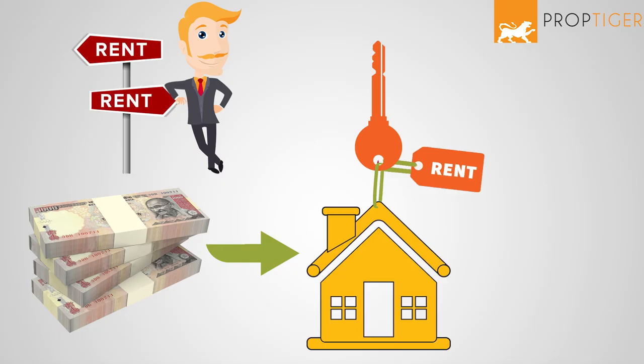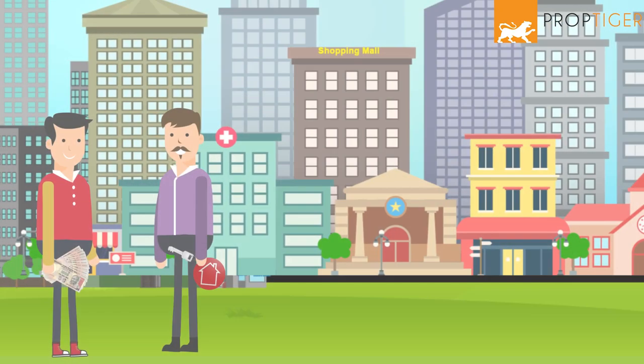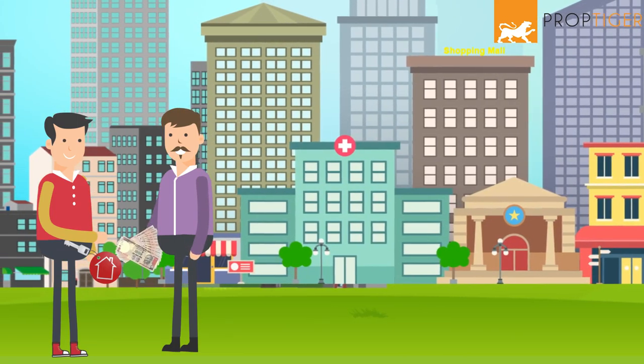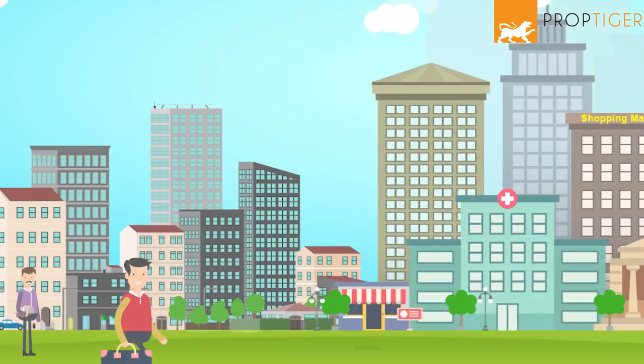Security deposit is the money you pay to commit to a deal. For example, when you rent a house, you pay a certain amount as security deposit to your landlord. Security deposit is also paid to sellers and lenders as a proof of one's intent to buy or pay back.